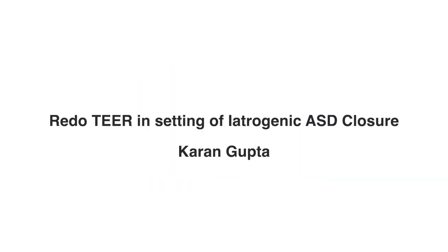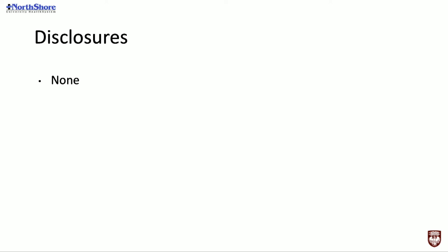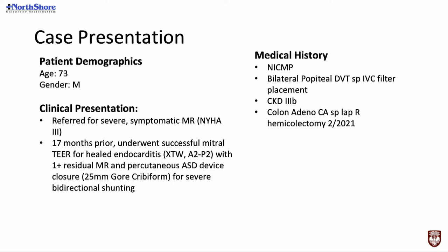Next, Dr. Kern Gupta is going to talk about redo TEER in the setting of iatrogenic ASD closure. Today's case: I'll be talking about a redo TEER in the setting of an iatrogenic ASD closure. I'm an interventional fellow — my attending is Dr. Marco Chiardi, and we did this at Evanston Hospital at North Shore Health System. This is a 73-year-old male referred to our structural clinic for severe symptomatic mitral regurgitation, NYHA Class III.